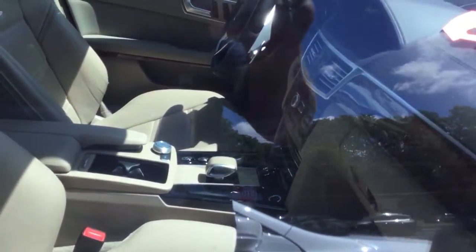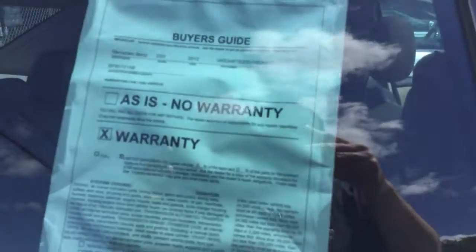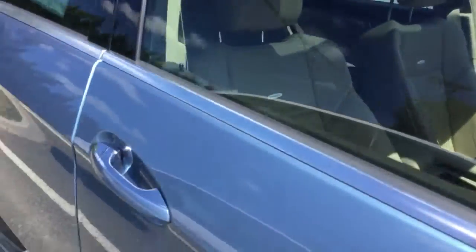I'll show you the interiors — the tan interior. I actually like this color. Let me know what you think of the color, but it's a really nice car.